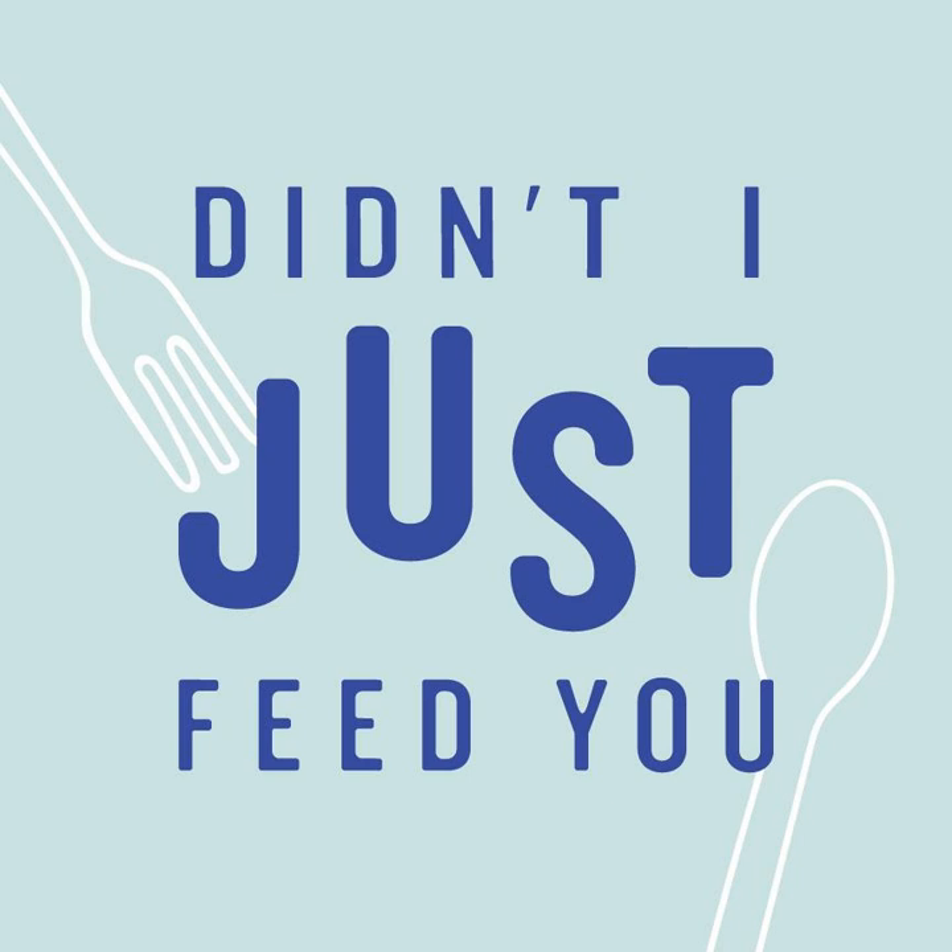Their latest product, Pickle de Gallo, is a pickle-based salsa that's amazing on a chip or as a topping for burgers and dogs. We are completely obsessed with this stuff. All you have to do is head to the refrigerated section of your local supermarket, including Whole Foods, Target, Kroger's, Safeway, and Publix. Go to grillos.com/DIJFY to grab your exclusive coupon for $1.50 off your Grillo's purchase — that's about 25% off most of their products — and also find a store locator.